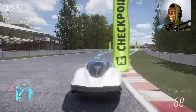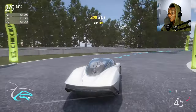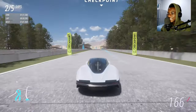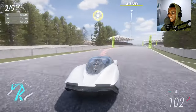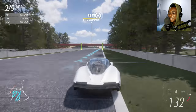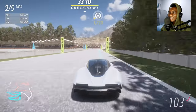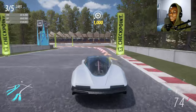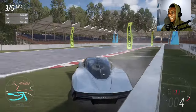We got one minute seven seconds on the first run and I think the second run will improve. Go, go, go! It's fast — it understeers a little bit because it doesn't have too much aero pushing down. I almost missed the checkpoint — went too wide. The brakes aren't great either. We got one minute four seconds, shaving off four seconds compared to the F1 GT's one minute eight.